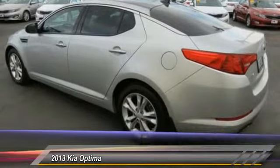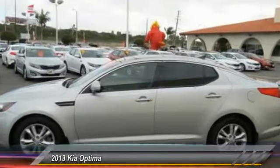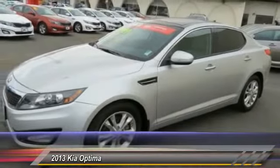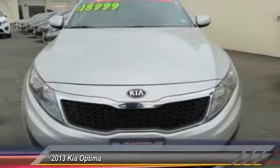Here are some of this vehicle's great options: traction control, dual airbags, power steering, alloy wheels, air conditioning, front four-wheel disc brakes, CD player, compass, electronic stability control, and rear window defroster.